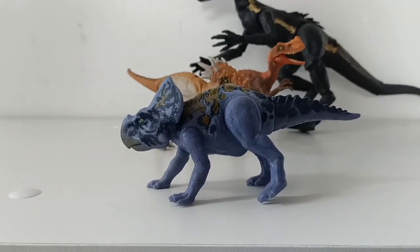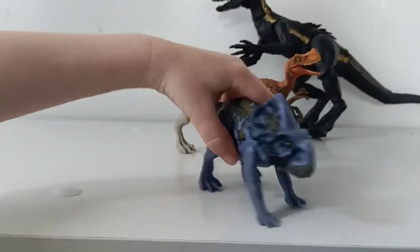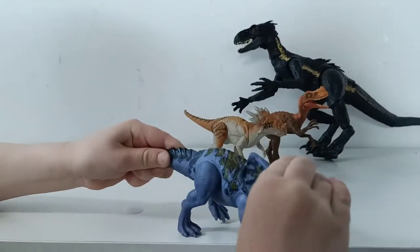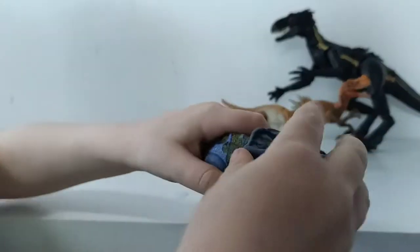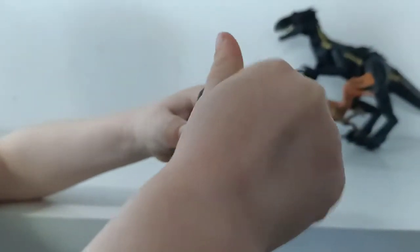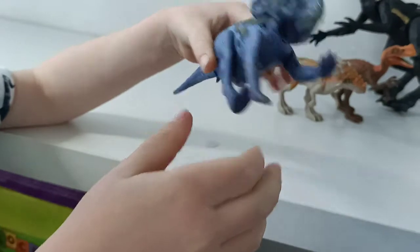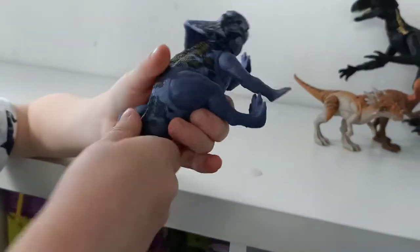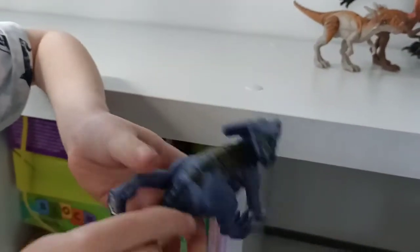So the Protoceratops and Velociraptor fossil was found in Mongolia — you can check that one out. Now let's see what this toy can do. His head can move, his frill moves, his head moves up and down and sideways. His arms and legs move. He's a great size to fit in kids' hands, which makes him very playable. He's also a great size to get chomped on — his tail rotates too, so he can get chomped on by bigger T-Rex and Indominus Rex type toys.